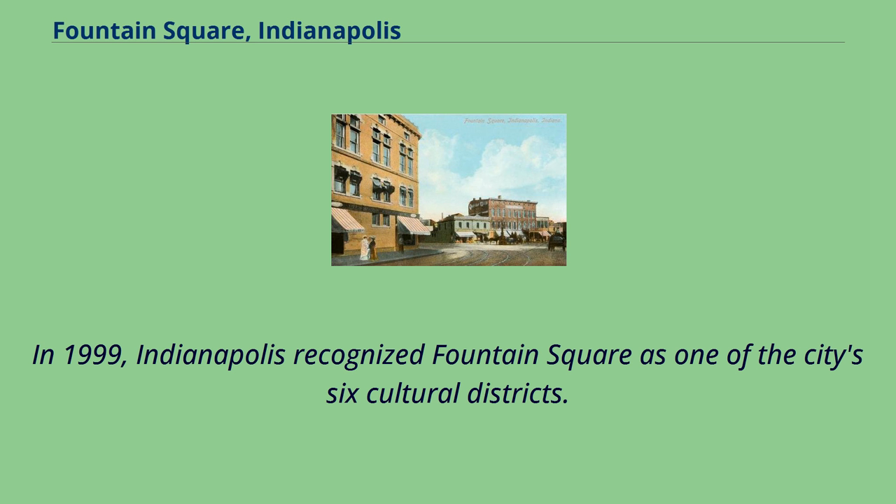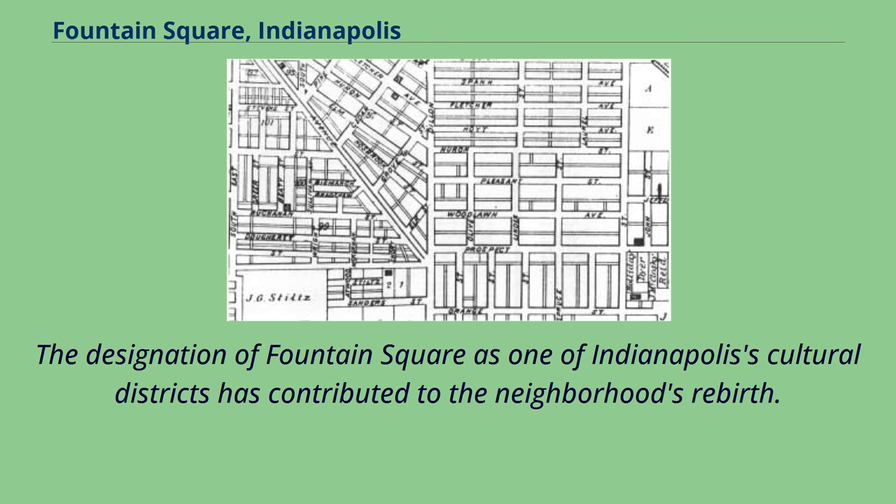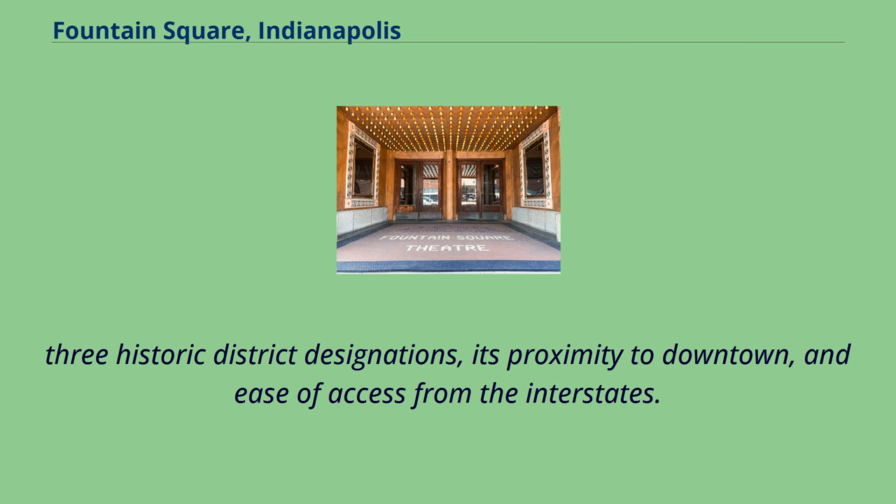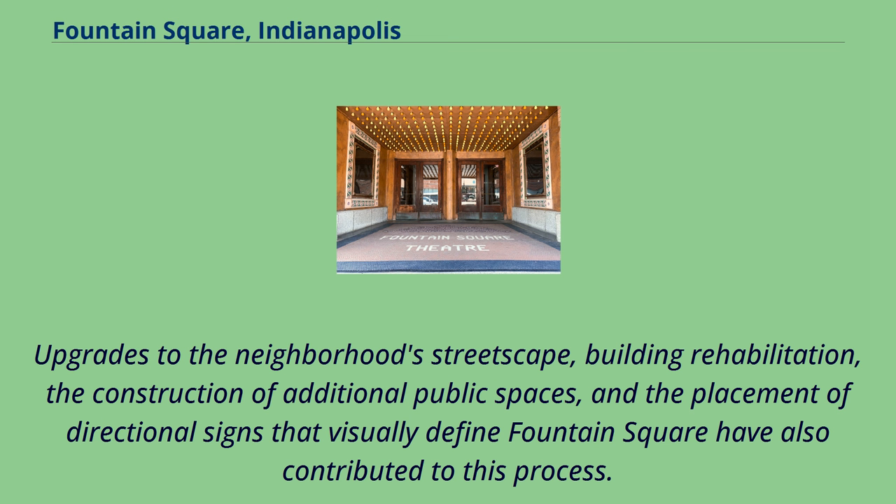In 1999, Indianapolis recognized Fountain Square as one of the city's six cultural districts. The designation has contributed to the neighborhood's rebirth. Additional factors that have helped cement the neighborhood's revitalization efforts are its compact and walkable streetscapes, unique building architecture, three historic district designations, its proximity to downtown, and ease of access from the interstates. Upgrades to the neighborhood's streetscape, building rehabilitation, the construction of additional public spaces, and the placement of directional signs that visually define Fountain Square have also contributed to this process.